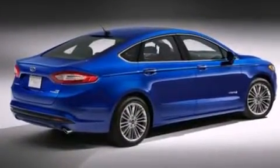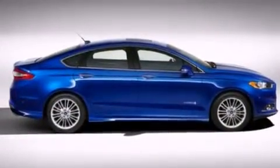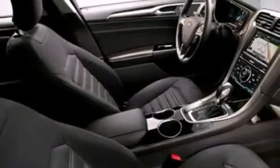a split folding rear seat, cruise control, a six speaker audio system, a passenger side vanity mirror, side impact airbags, full power accessories, a rear window defroster, front and rear reading lights, and a power driver's seat.